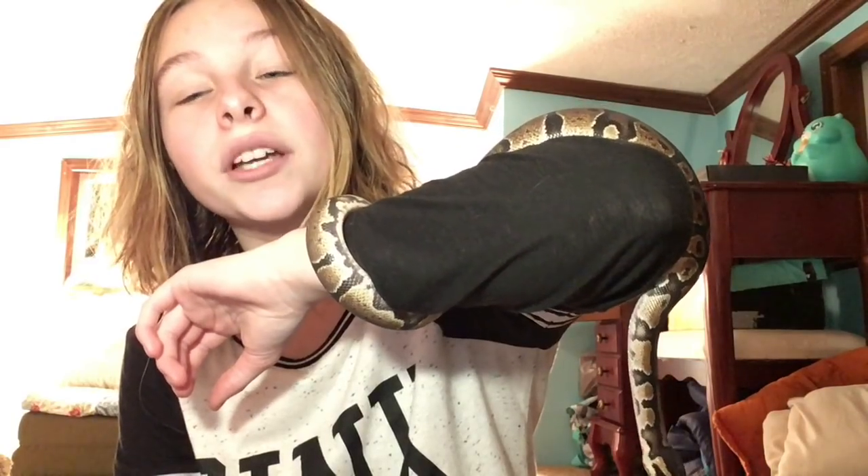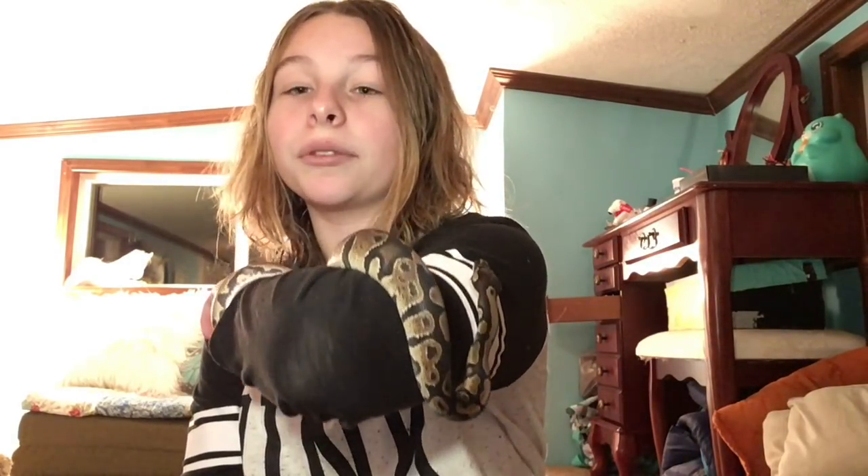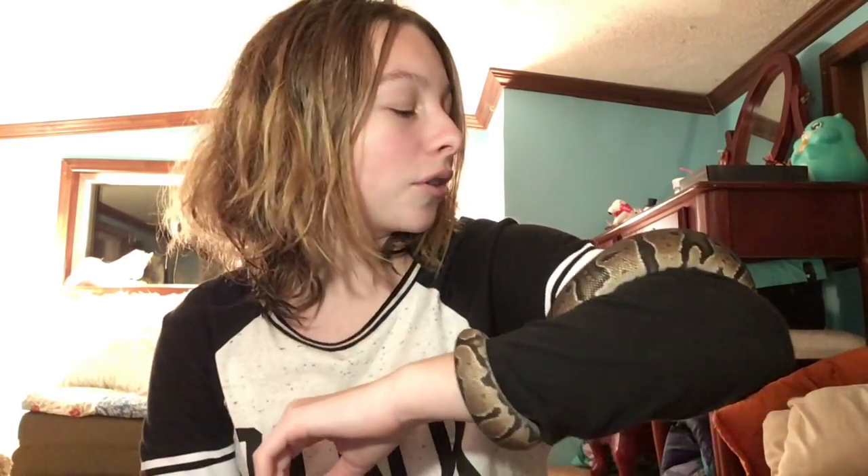Right before they shed, you don't want to hold them either. You'll notice their eyes start to become cloudy and a bluish color — that means they're getting ready to shed. You don't want to hold or disturb them because it can be really stressful for them.